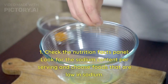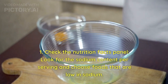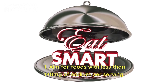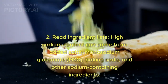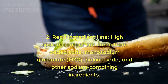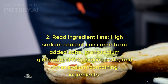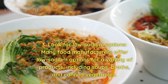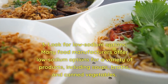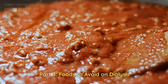Here are some tips for monitoring sodium content. 1. Check the Nutrition Facts Panel — look for the sodium content per serving and choose foods that are low in sodium. Aim for foods with less than 140 mg of sodium per serving. 2. Read Ingredient Lists — high sodium content can come from added salts, monosodium glutamate (MSG), baking soda, and other sodium-containing ingredients. 3. Look for low-sodium options — many food manufacturers offer low-sodium options for soups, broths, and canned vegetables.